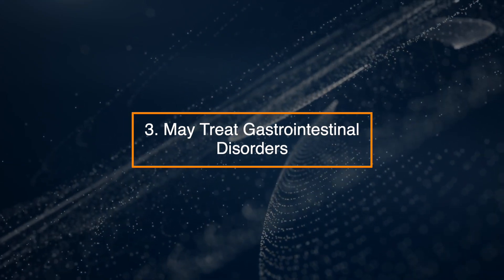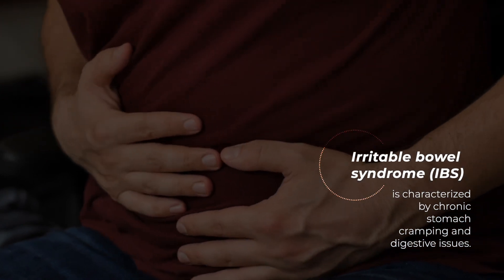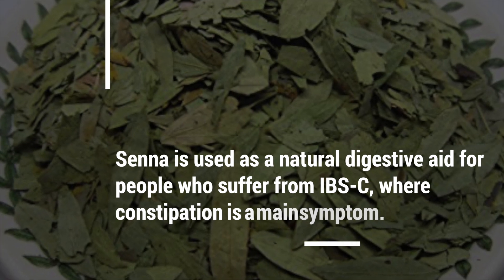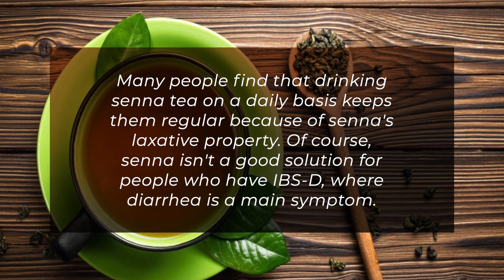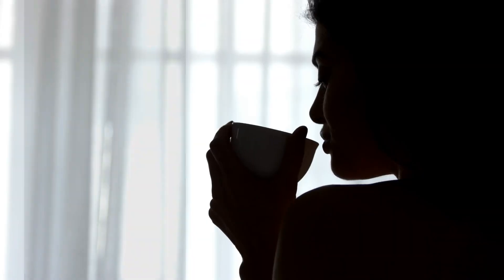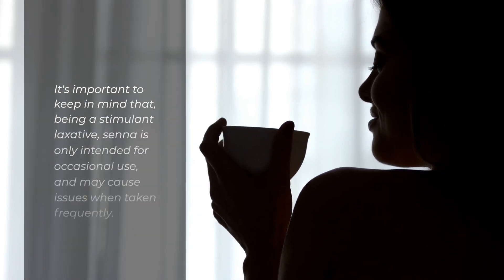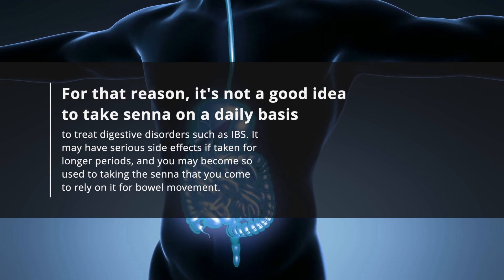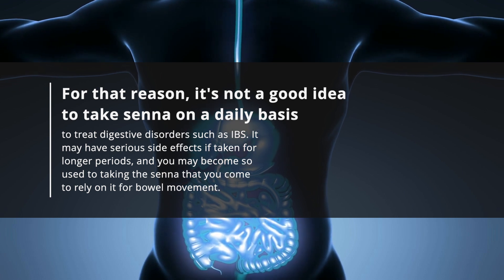3. May Treat Gastrointestinal Disorders. Irritable Bowel Syndrome (IBS) is characterized by chronic stomach cramping and digestive issues. Senna is used as a natural digestive aid for people who suffer from IBS-C, where constipation is a main symptom. Many people find that drinking senna tea daily keeps them regular because of senna's laxative property. However, senna isn't a good solution for people with IBS-D, where diarrhea is a main symptom. Being a stimulant laxative, senna is only intended for occasional use, and it's not a good idea to take it daily, as it may have serious side effects over longer periods and you may come to rely on it for bowel movement.